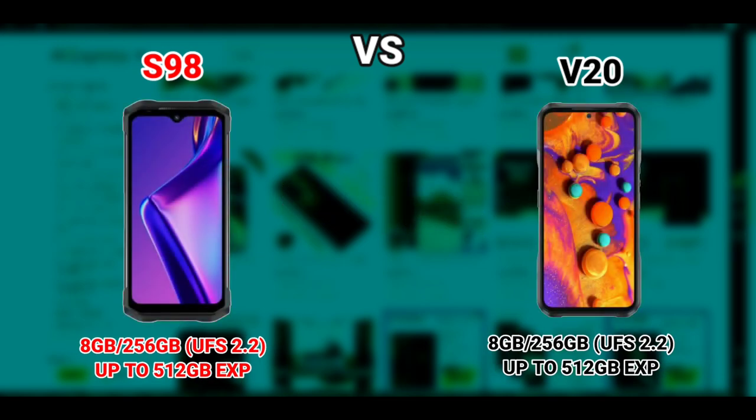Both devices have the same memory configuration as well: 8GB RAM and 256GB storage. The storage type is UFS 2.2, and of course the storage can be expanded up to 512GB using an SD card.